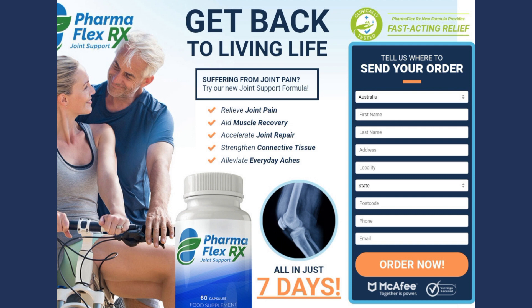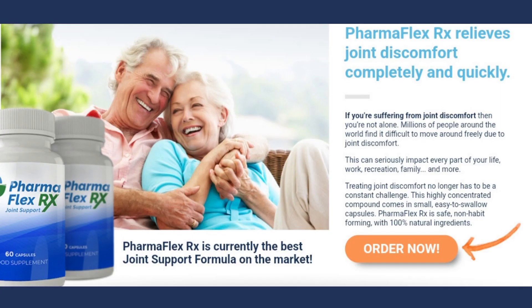Why should you buy this product and not another from the competitor? PharmaFlex RX is the ideal choice for those looking for a safe and effective solution for joint pain. With a unique formula of natural ingredients, this supplement provides quick and effective relief from joint pain without causing unwanted side effects.